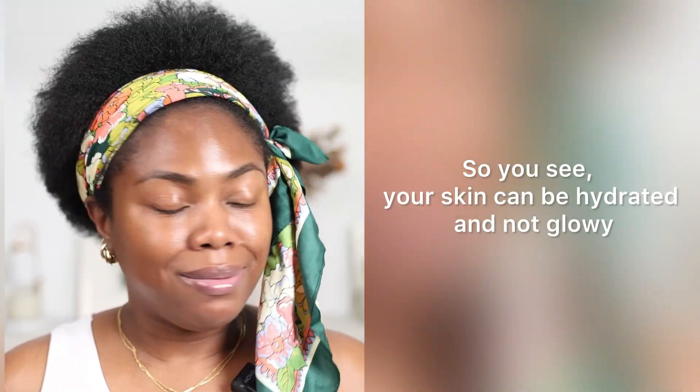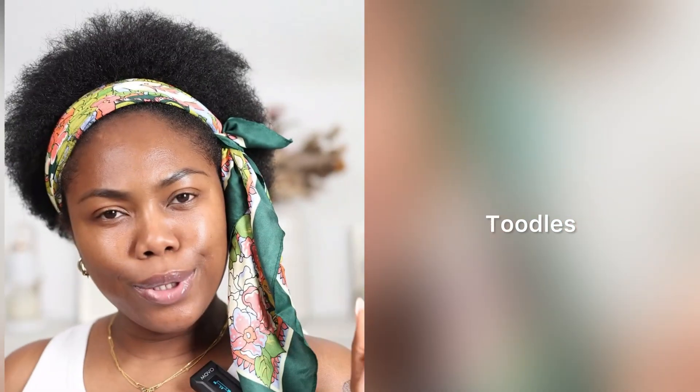So you see, your skin can be hydrated and not glowy. Toodles — I'ma catch ya later.